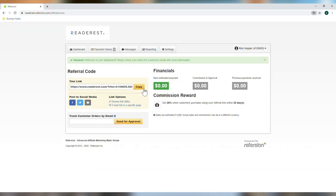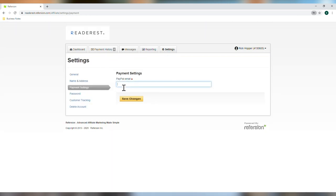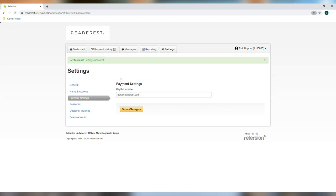Here it is — there's your code. Now, before you do anything, go to Settings, Payment Settings, and punch in your email address that's connected to your PayPal account. And you will get paid automatically when people go through your link.